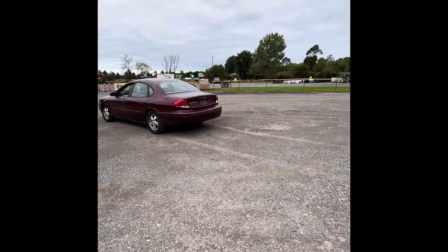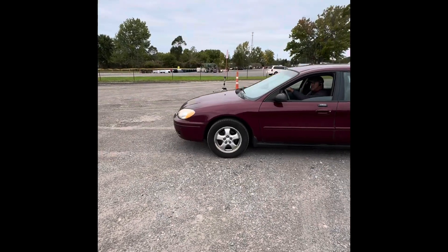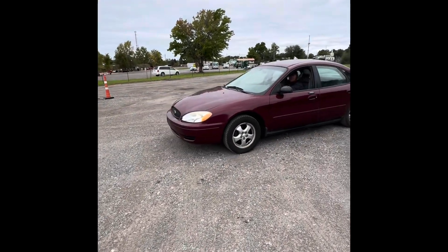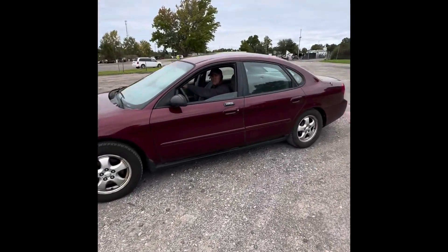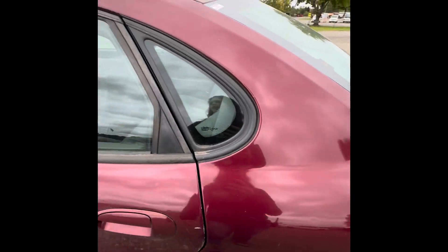I haven't double-checked the title to make sure that's actual, but they did just drive this in off the road. 116,000 — but I feel like they made a mistake on their title, a clerical error, so it might be non-actual. I think they called us about that.